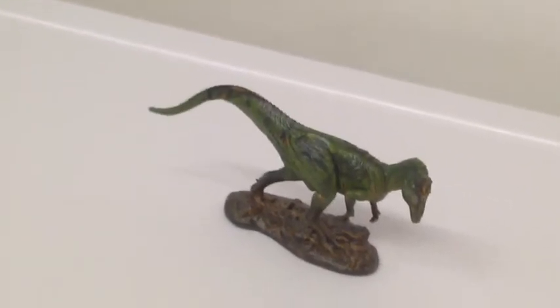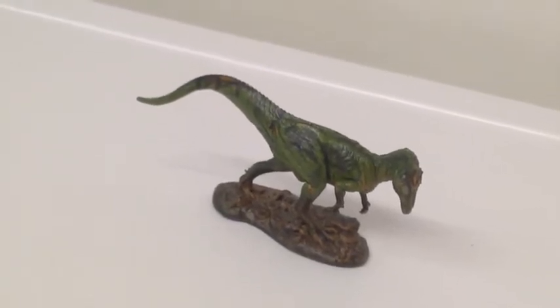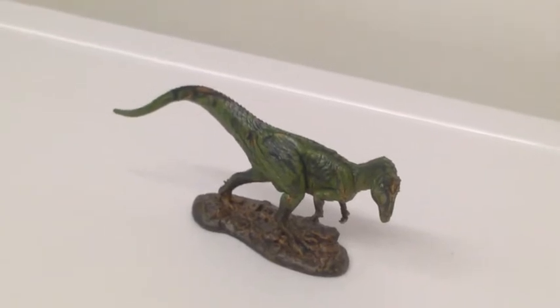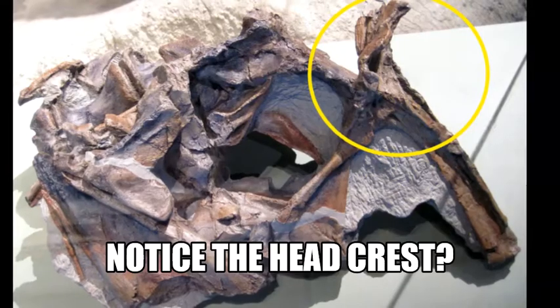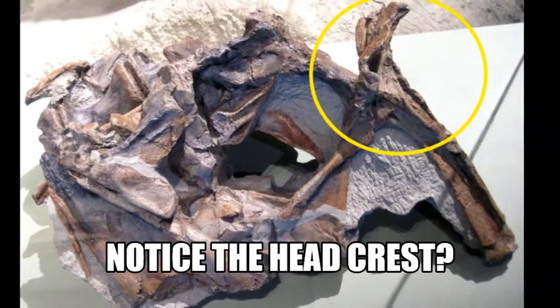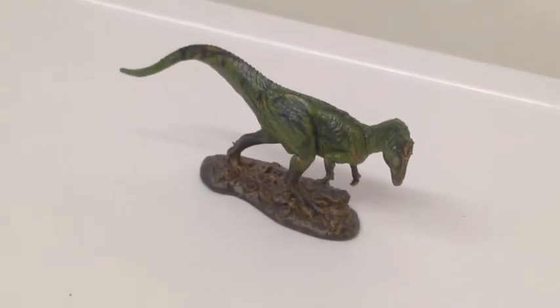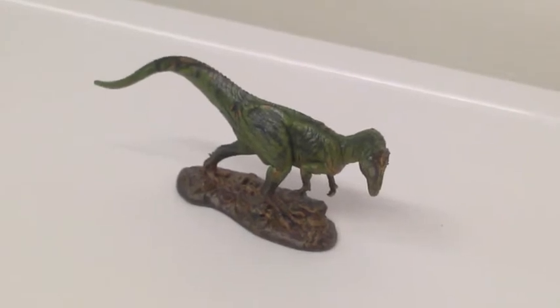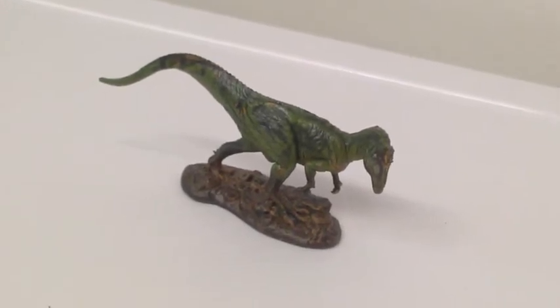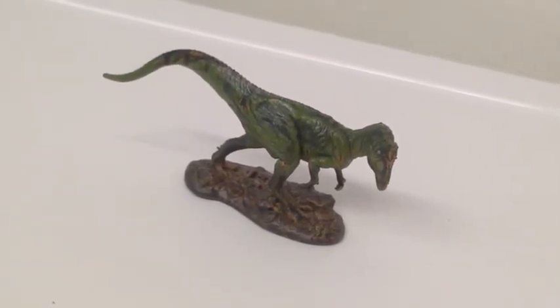Cryolophosaurus has been known from a partially complete skull, a few vertebrae, some leg bones, and a few bits of rib and vertebrae — not really much to go on. But with the material we have, we were able to distinguish that the skull had advanced features, while the leg bones were consistent with more primitive theropods. So either way, a unique animal.